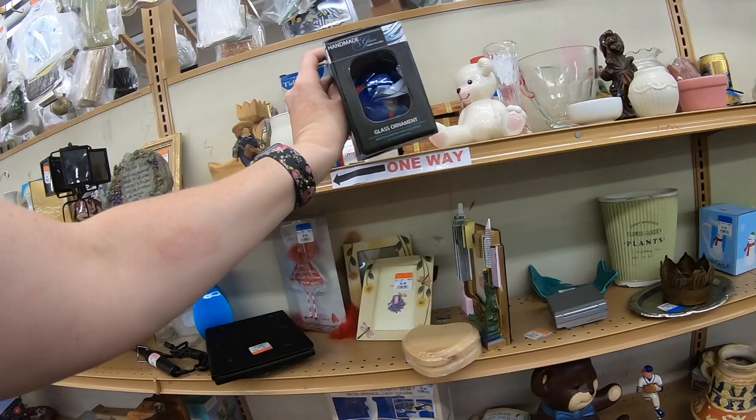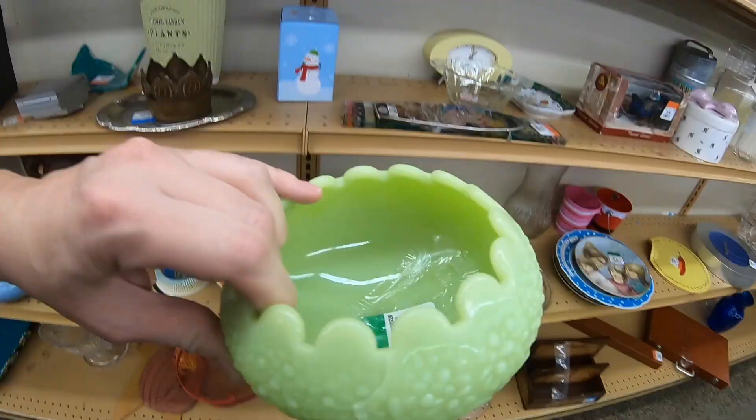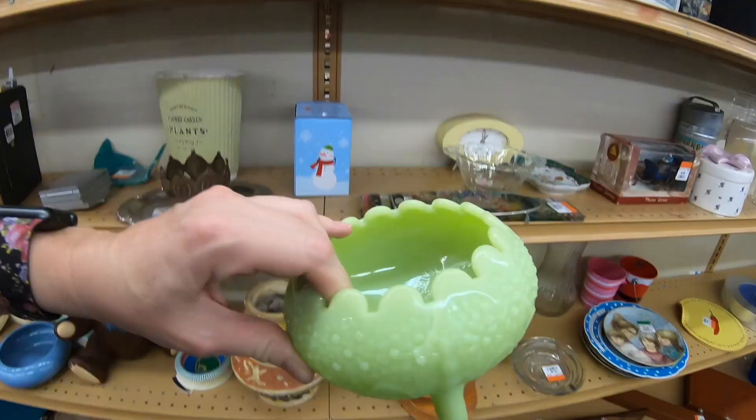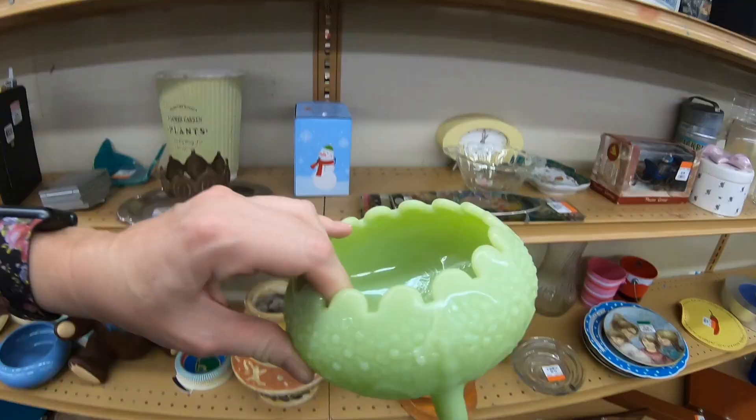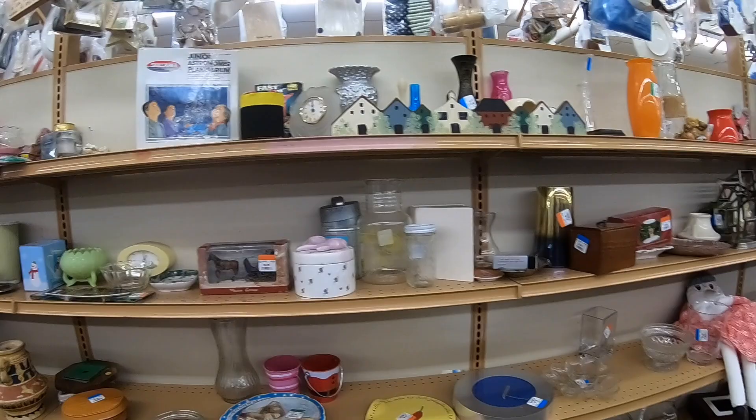Then I noticed this Benton piece — really nice, but at $24.99 not a lot of meat on the bone. Even at $12.50 on sale, that didn't leave enough room for a whole lot of profit on that piece. Now I'm going to show you what I bought at the yard sale and the three thrift stores that we went to.